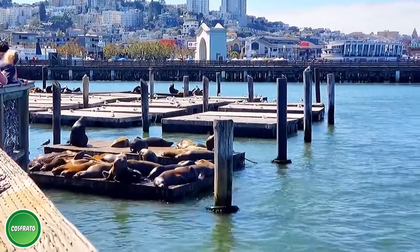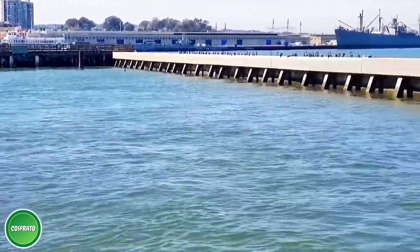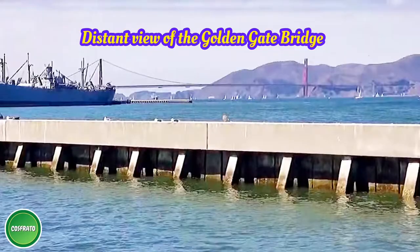One of the highlights at Pier 39 is for visitors to enjoy watching the famous California sea lions. On one side is a scenic view of the city, and on the other side is the iconic Golden Gate Bridge along with different ocean vessels on the San Francisco Bay.